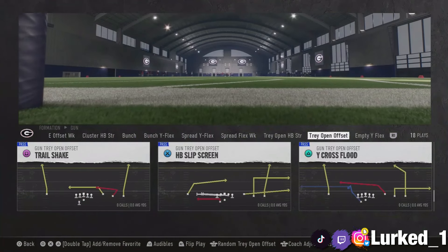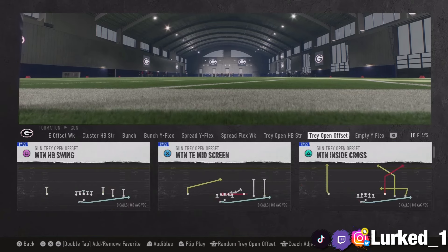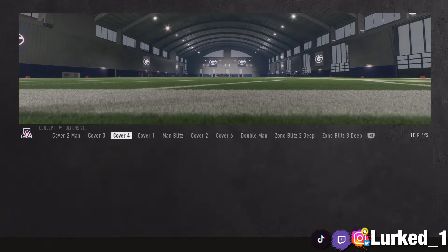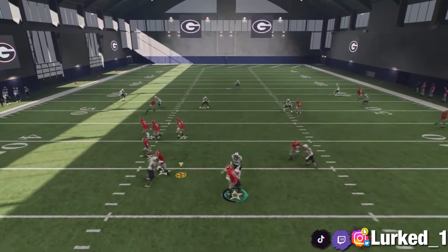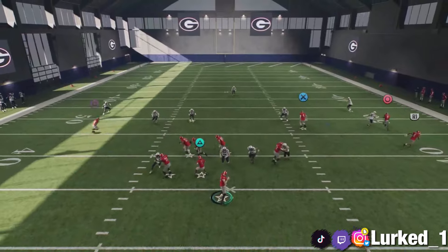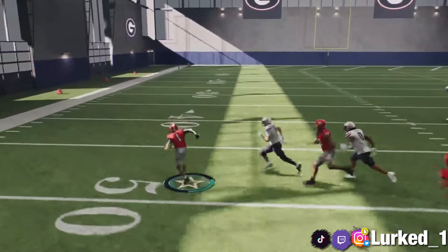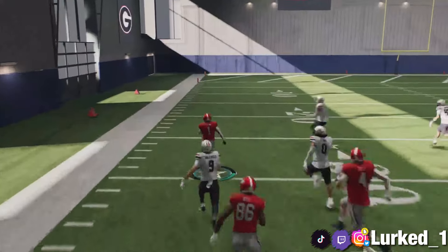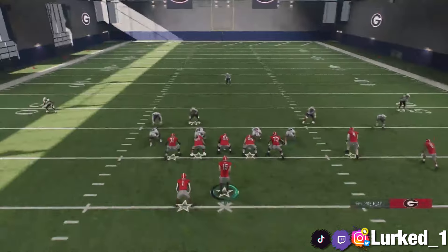Another thing I want to show y'all — we do have a slip screen in this formation too. Slip screens are always good, so we'll run it one time so y'all can see how that works. Slip screens — it never hurts to have an extra screen pass in your arsenal. As y'all can see, it's crazy that we almost can't get it off, but just having a screen pass in your arsenal can be nice to mix in.